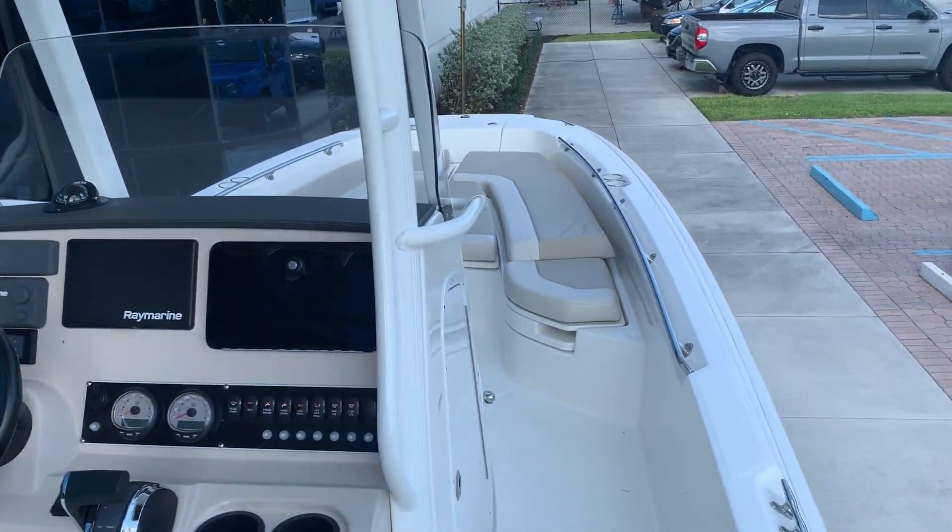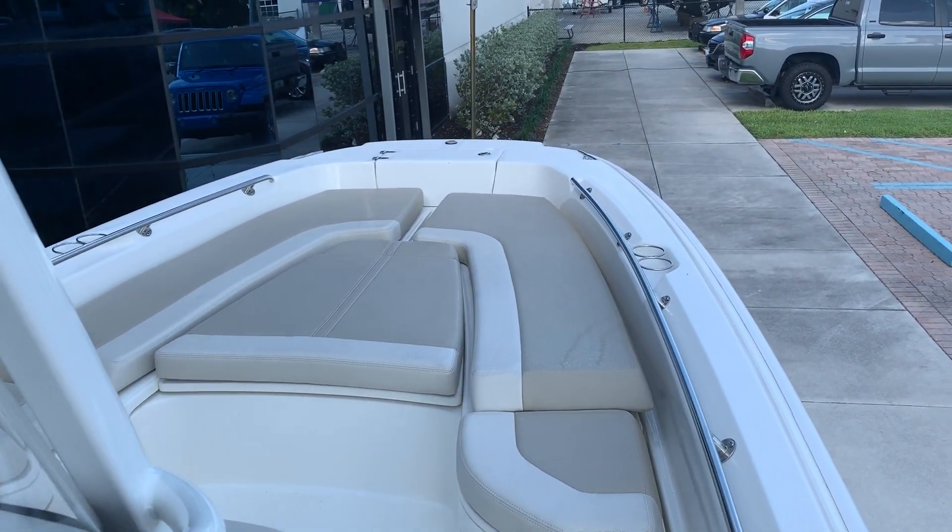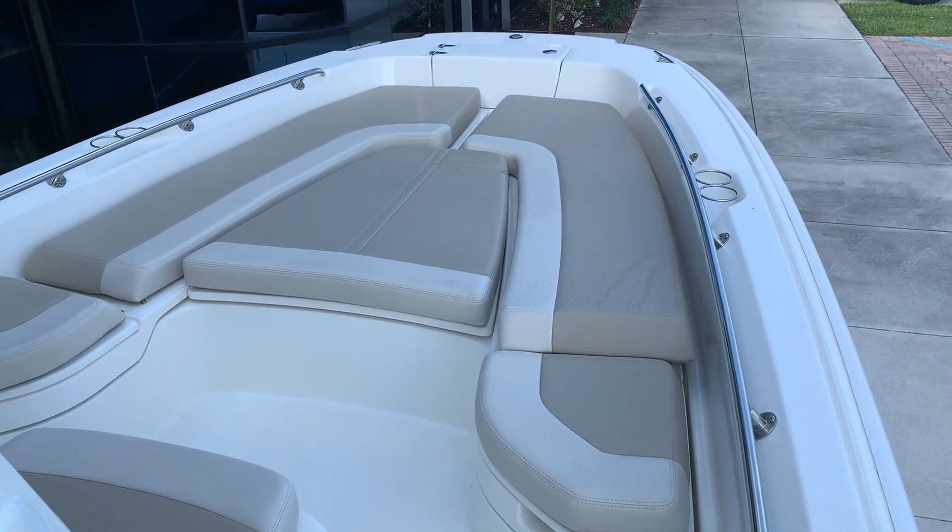Hello, I'm Ted Jones with MarineMax Stuart. Welcome aboard this brand new 240 Dauntless Boston Whaler. What a magnificent boat.